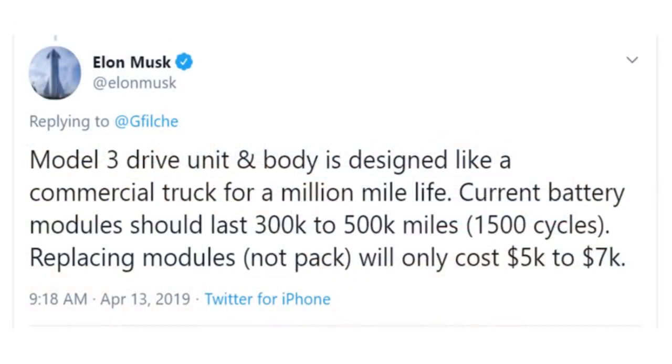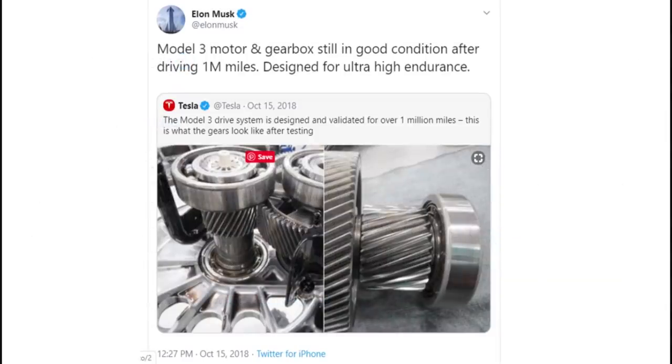In the spring of last year, Elon Musk tweeted that the Model 3 drive unit and body is designed like a commercial truck for a million-mile life. Current battery modules should last 300,000 to 500,000 miles, or 1,500 cycles, and replacing modules will only cost between $5,000 to $7,000. Also, in October of 2018, Elon Musk posted a picture of a Model 3 motor and gearbox after driving one million miles.